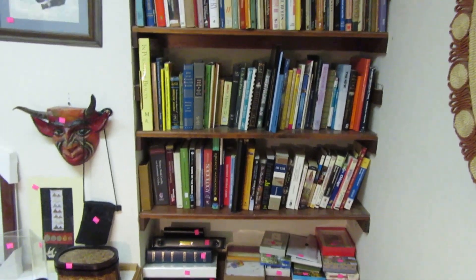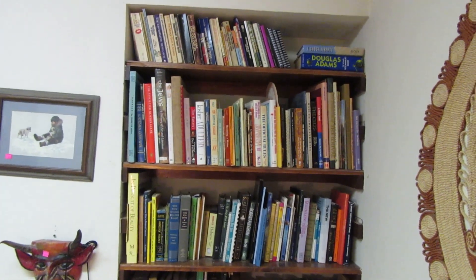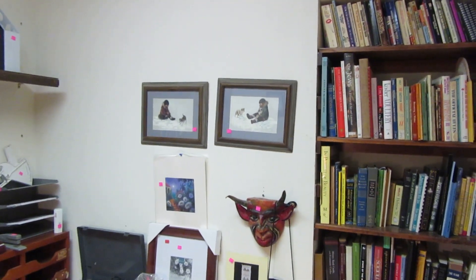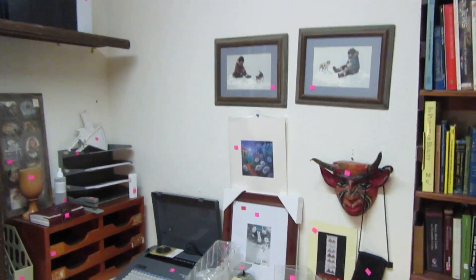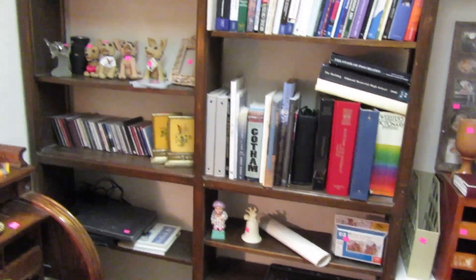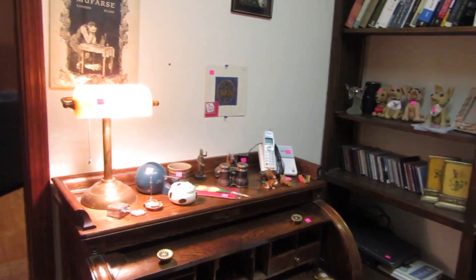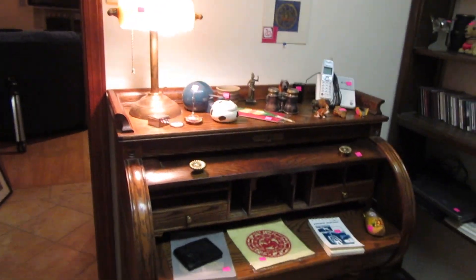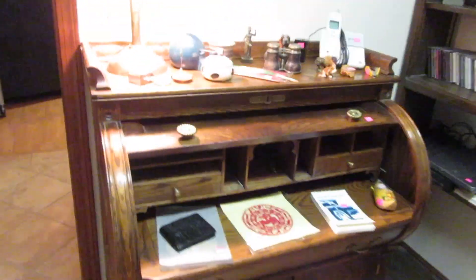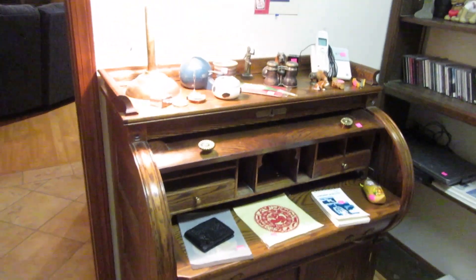We have lots and lots of books — college textbook type stuff as well as really interesting books on history. There are lots of items here related to the Jewish faith, so there's lots of menorahs and that type of stuff. This is kind of the office area with more books, DVDs, and CDs — there are CDs in probably three different parts of the house. There's also this super cute little cylinder desk — it's actually a one piece that comes down, a really cute little reproduction.